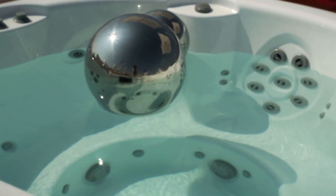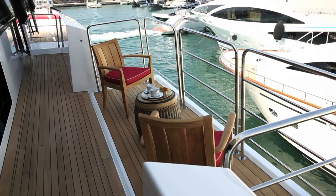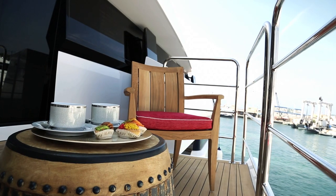An exceptional feature in the skylounge are the large sliding doors to port and starboard, and bulwarks that fall down to create a balcony each side with spectacular views.